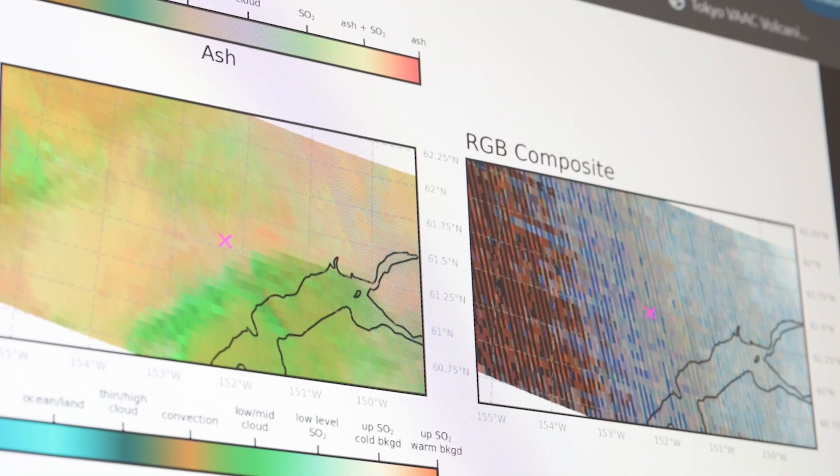If we see energetic volcanic tremor begin beneath the volcano, then that will be a signal that the volcano is progressing even closer to an eruption.